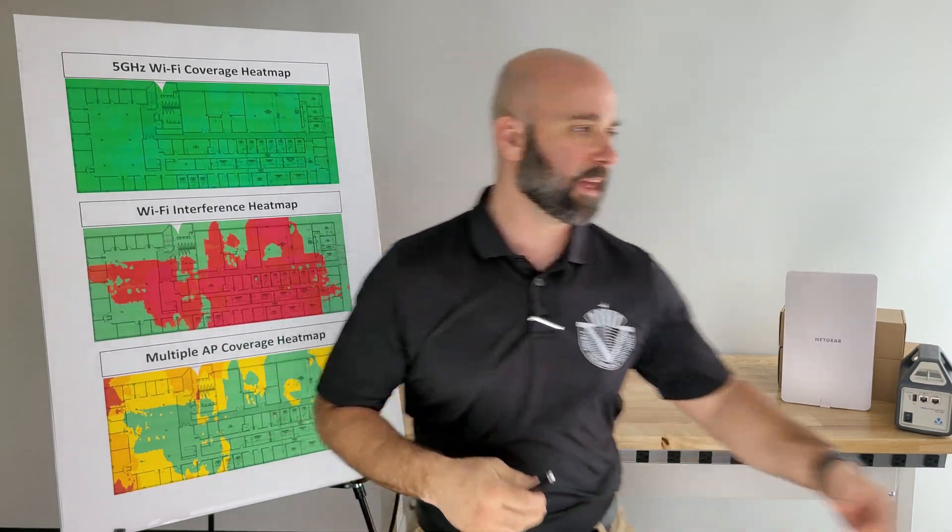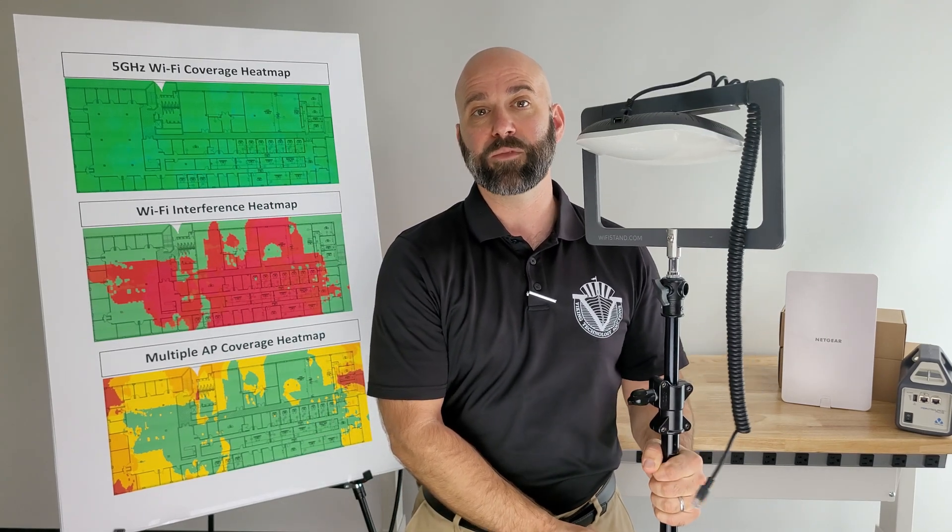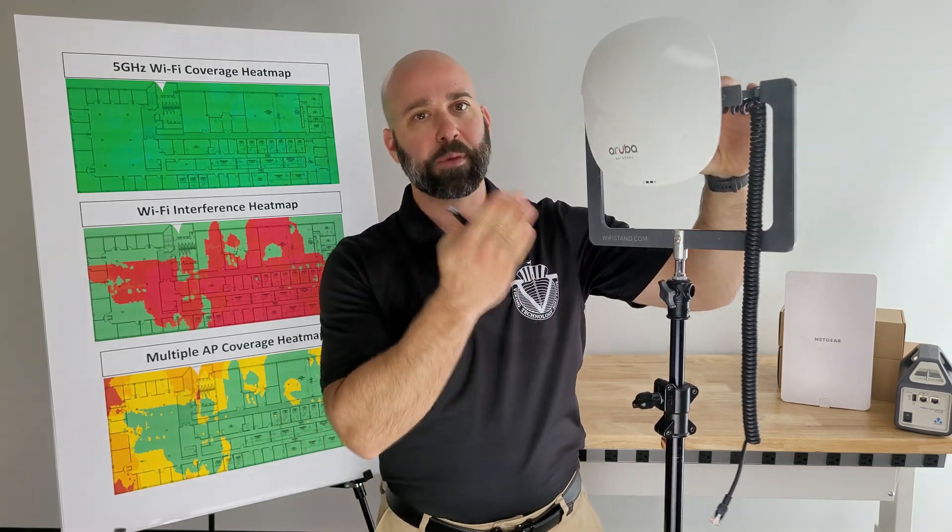The way we perform Wi-Fi surveys is we take an AP and attach it to a telescoping stand. During a real survey, it rolls around on casters and is powered by a battery, but for this demo it's just the stand. We can telescope the wireless access point up to ceiling heights of 26 feet and place it in the exact location where we've determined this AP should be installed.